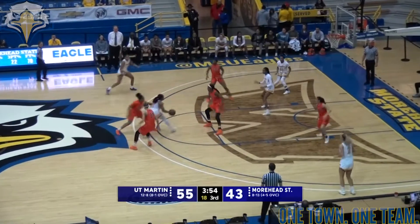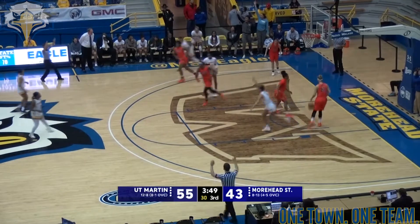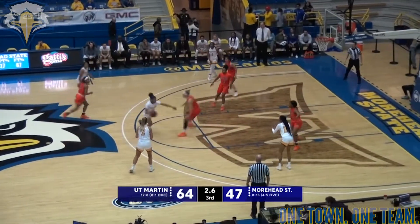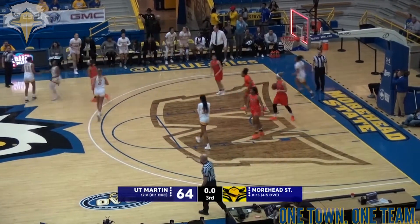Left passes it back to Jackson, top of the key, dribbles out of trouble. They work it down low to Elston — baseline, three and she hits it. Kirkwood looking to pass it, finds Alford — top of the key, one second. She lays it up and in at the buzzer.